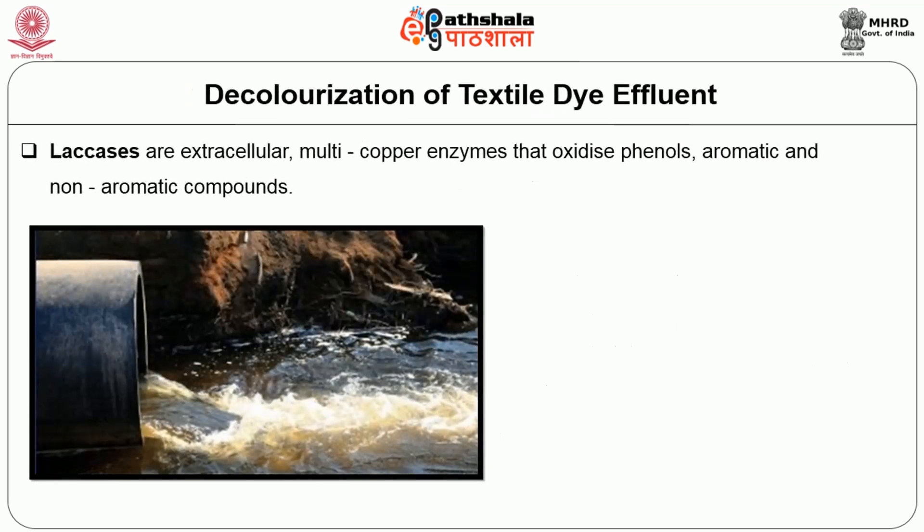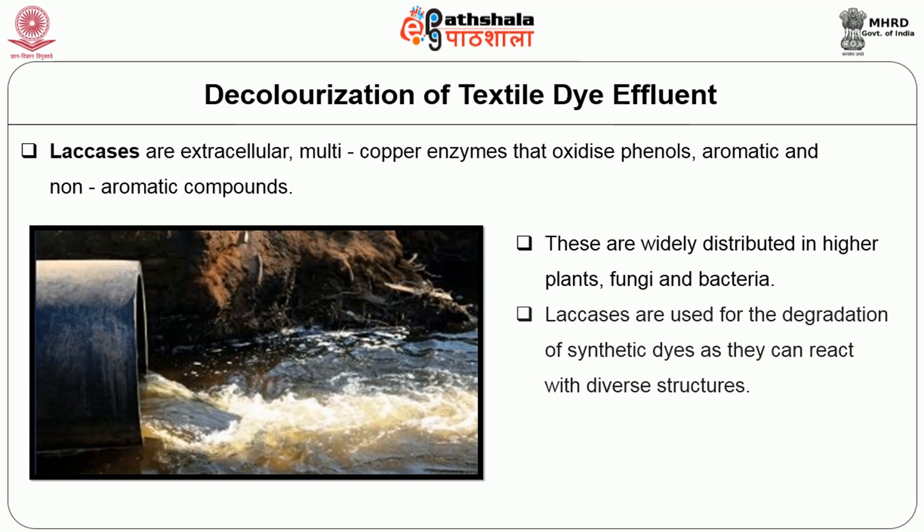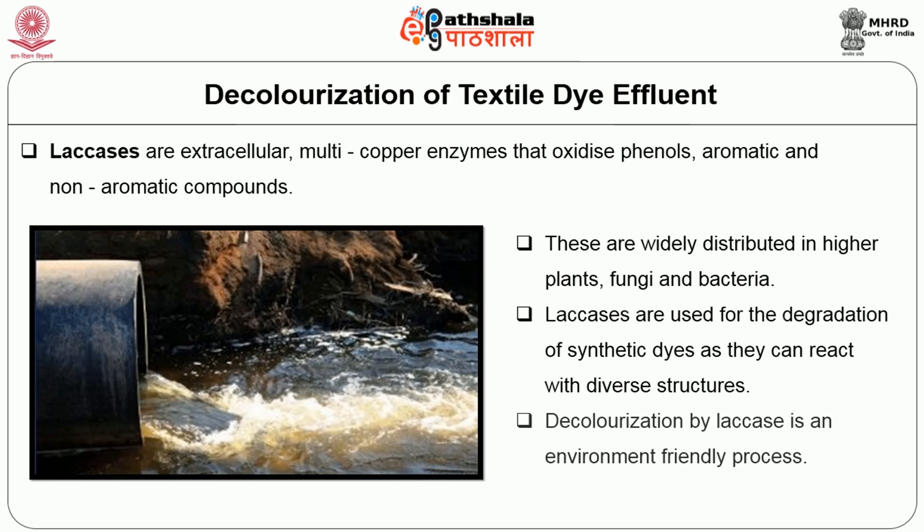Decolorization of textile dye effluent: laccases are extracellular multi-copper enzymes that oxidize phenols, aromatic and non-aromatic compounds. Laccases are widely distributed in higher plants, fungi and bacteria. They are used for the degradation of synthetic dyes as they can react with diverse structures. Decolorization by laccase is an environment-friendly process.